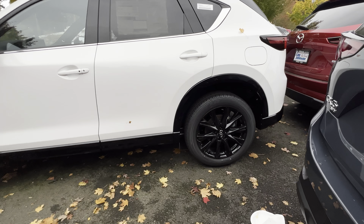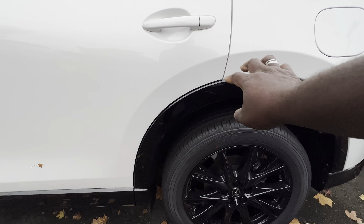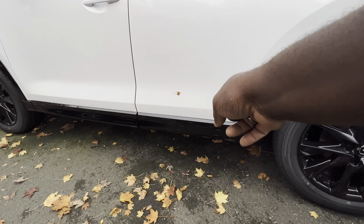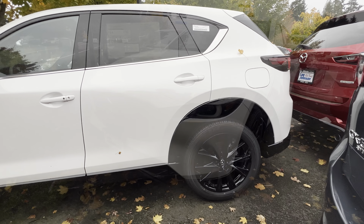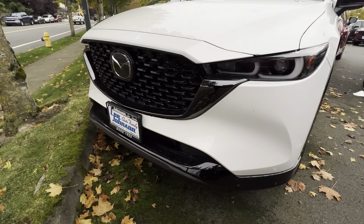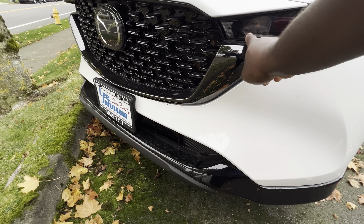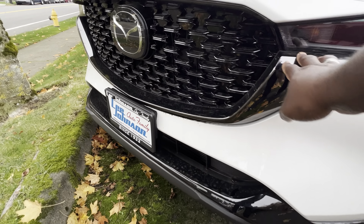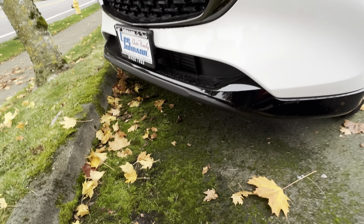One thing you will notice about this 2.5 Carbon Turbo is that it is equipped with matte black 19-inch wheels. Around the car you get matte black fender flares, and on the bottom you also get matte black trim. Mazda also equipped this with Toyo tires, which are some of the best tires in the automotive industry. On the front you also get a matte black grille, and just like any other Mazda this part is usually chrome, but on the 2.5 Carbon Turbo you get matte black throughout.